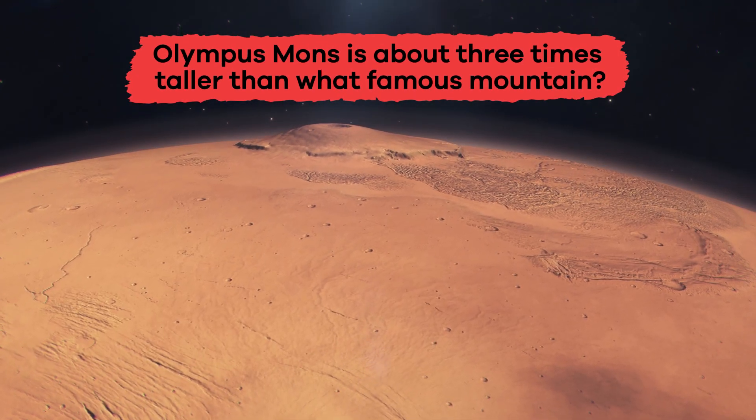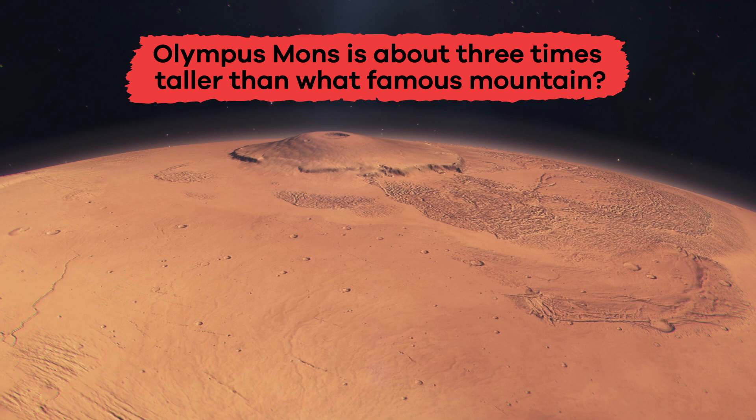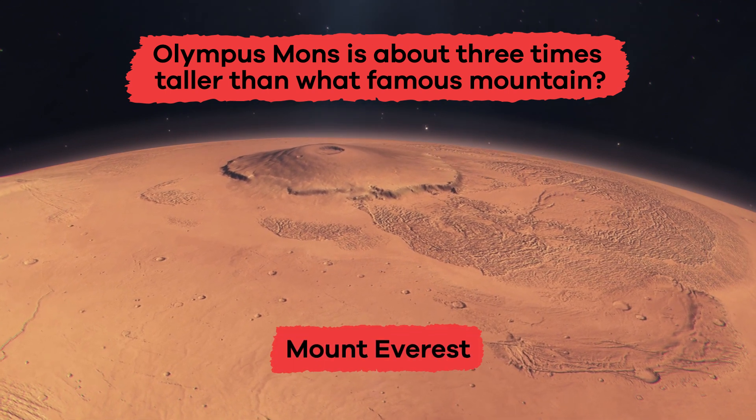Olympus Mons is about three times taller than what famous mountain? Mount Everest.